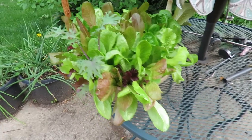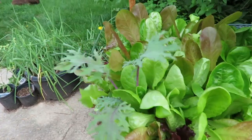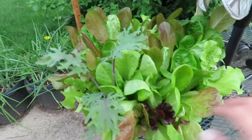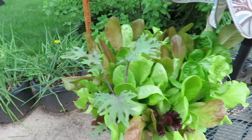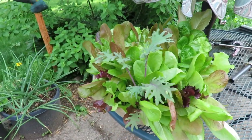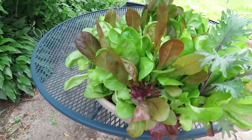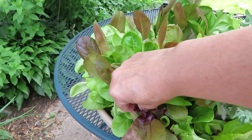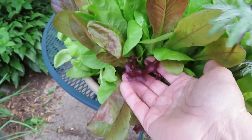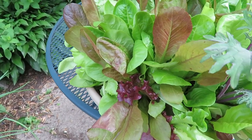We are going to start the garden tour here. This is the bowl of lettuce and apparently one kale. This is all going to be harvested. I'm just going to chop the whole thing back and we will be eating out of this this week. It's beautiful lettuce. I'm just amazed at the beauty of plants.